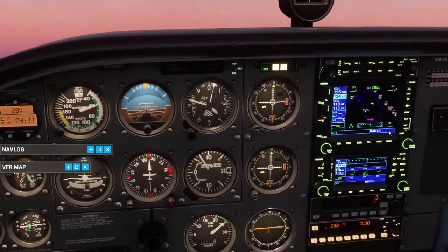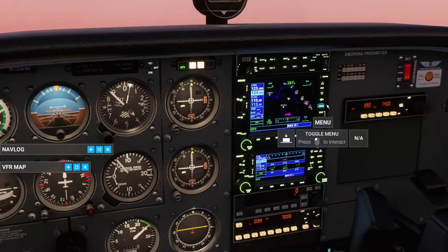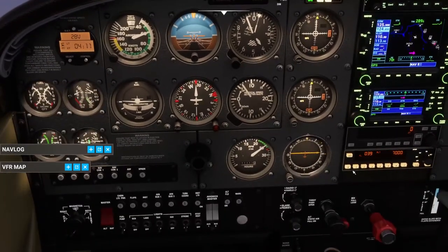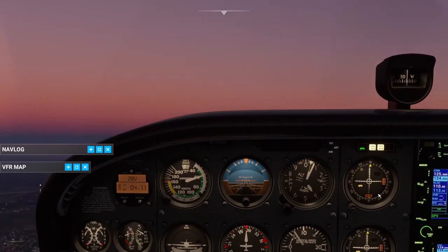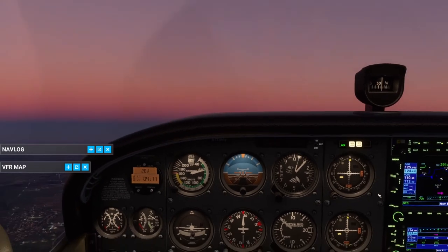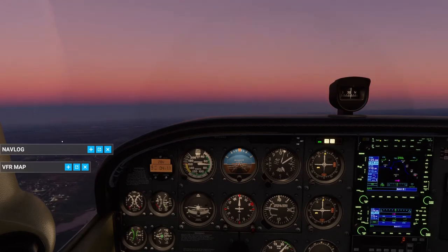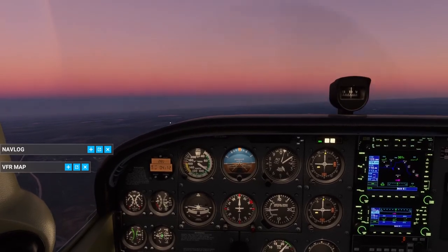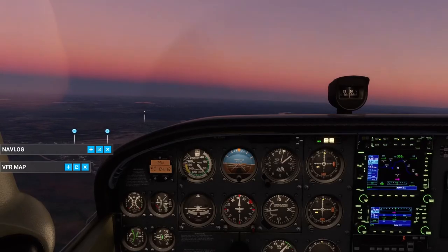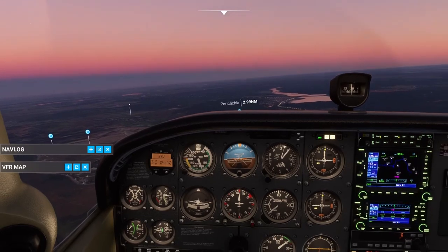I believe I squawk 1-2-0-0 initially, which is the standard code for visual flight rules general aviation. The tower will come back and give me a transponder code, and I'll update my transponder to what they assign. Squawk is just a term for transmit — when using a transponder, we say it's squawking a code, which just means it's broadcasting that number so anyone can pick up on it and identify who we are. I believe transponders were actually invented during World War II as a way of identifying friendly aircraft from enemy aircraft.